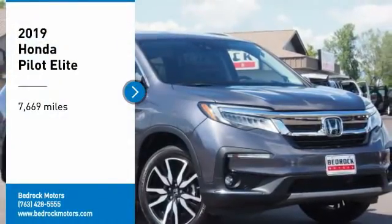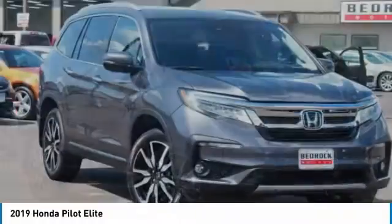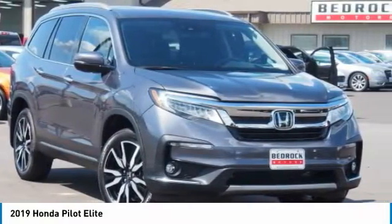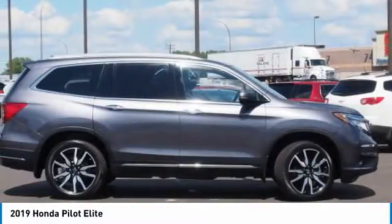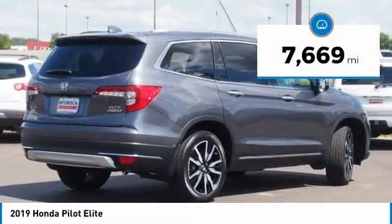We are pleased to show you the 2019 Pilot — Optimal Utility, Indulgent Interior, Powerful Performer. You'll be ready for almost anything in the Honda Pilot. This vehicle has less than 8,000 miles.